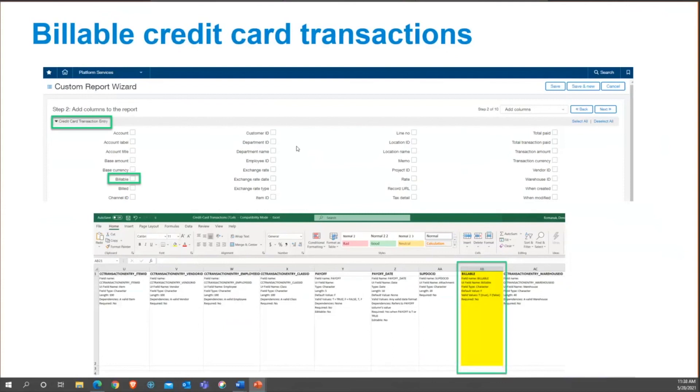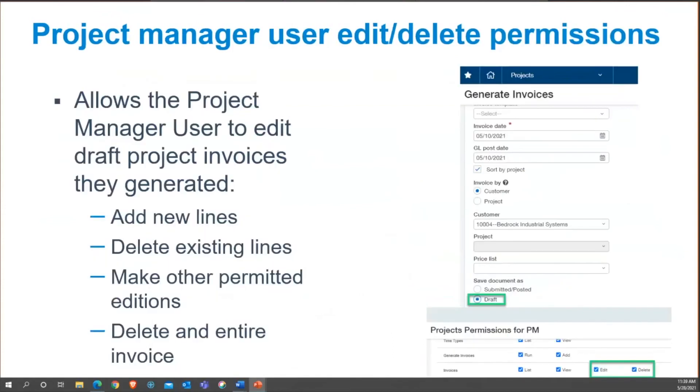Project managers can now edit draft project invoices they generated. This expands the functionality of project management users, giving them more capabilities inside the invoicing process within the Sage Intacct project module. I know there's at least one company out there that's going to be very happy about that.